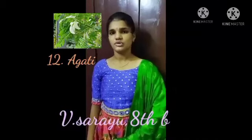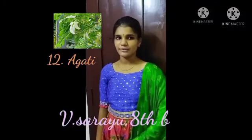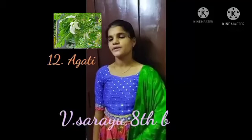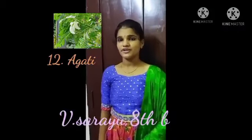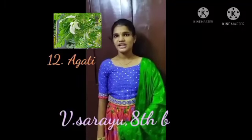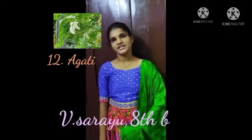Agati, also known as Agatya. Its botanical name is Sesbania grandiflora. It belongs to the Fabaceae family. Agati leaves are green and pinnate, and including them in Ganapati Patri Puja invites prosperity in one's life. All parts of the Agati plant are used in traditional Ayurvedic medicine to cure diarrhea and other inflammatory diseases.